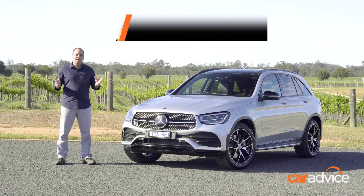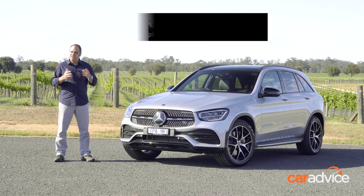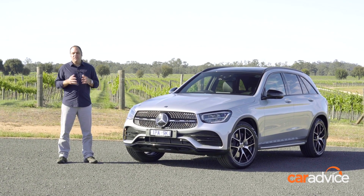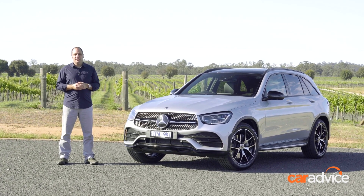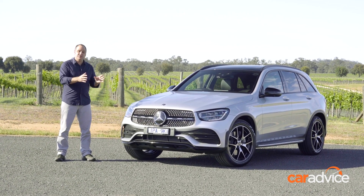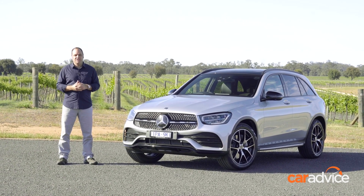We sound like broken records for saying it, but once upon a time the C-Class sedan was the most important vehicle in the Mercedes-Benz stable. Certainly in Australia that's not the case anymore, because as we know everyone's moving to SUVs. So it's this vehicle, the GLC, which is the very important cog in the Mercedes-Benz wheel in this country. It's important for owners that are new to the brand and also for existing owners in an A-Class stepping up into a larger vehicle.